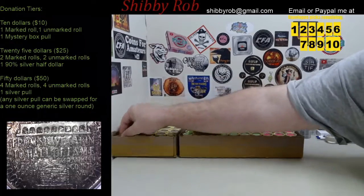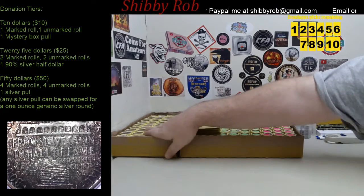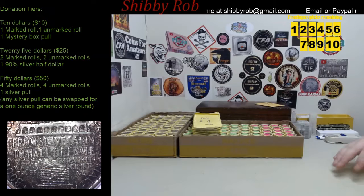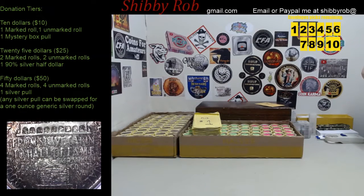There's some interesting colors, so there may be some silver in the box — we'll see what happens. I'm going to mix all of these up, flip them upside down, and number them.